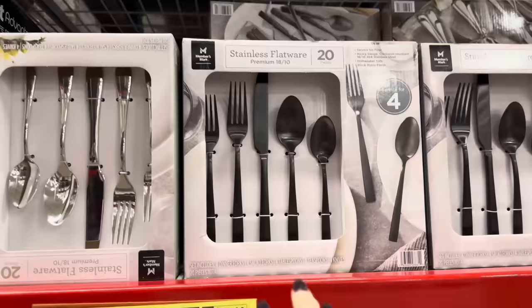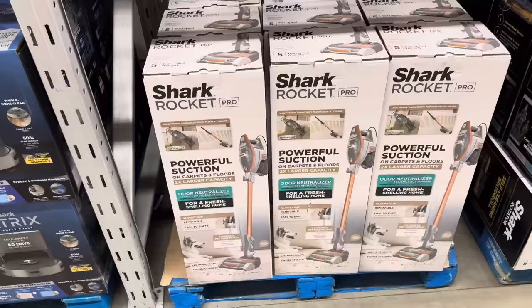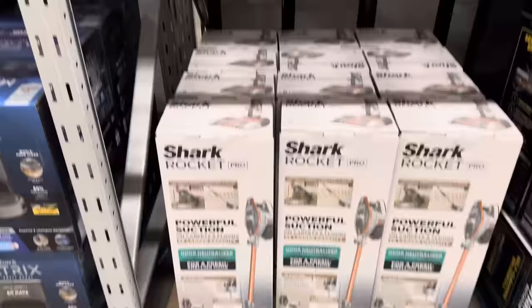This is a service for four — dishwasher safe, black matte finish. I actually really think that's pretty. You can also get it in the mirror finish. You get four dinner, four salad, four tablespoons, four teaspoons, four knives. $24.98.